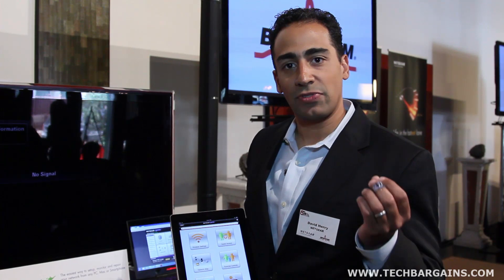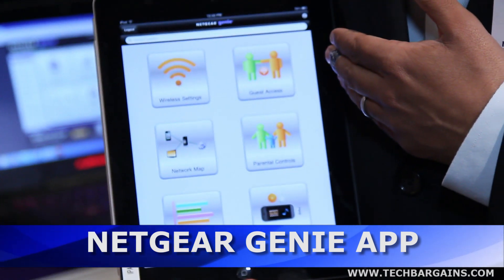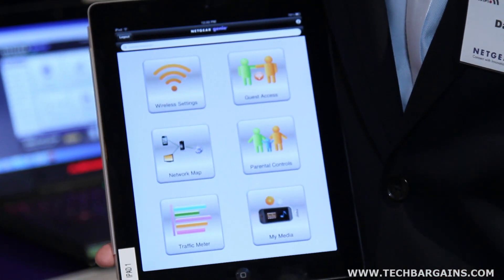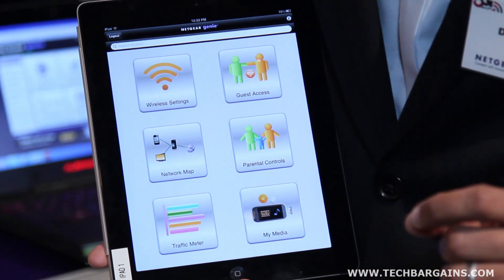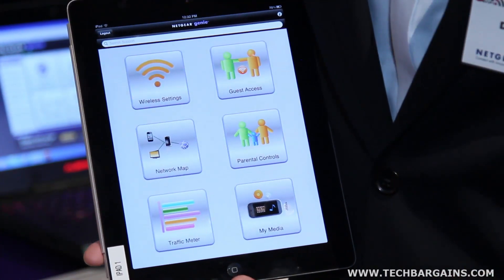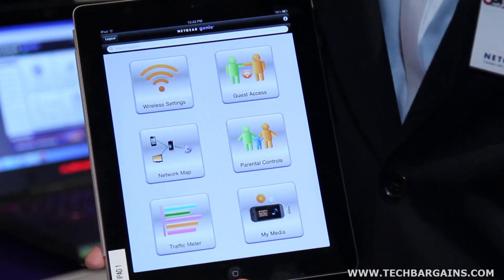One of the things that gives it a lot of intelligence is the Netgear Genie app. Here I have it running on an iPad — it also can run on an iPhone or an Android phone or tablet. It gives you easy access to all the innovative features that Netgear is offering, making it easy to take advantage of the experience you really enabled when you bought the router to begin with.